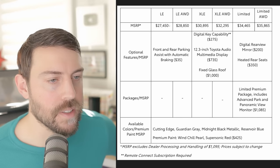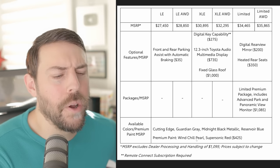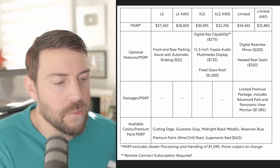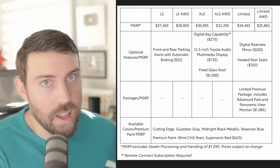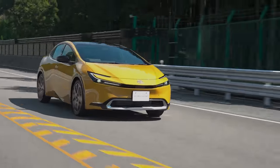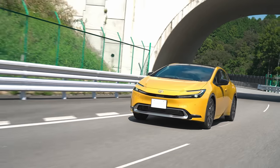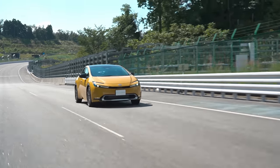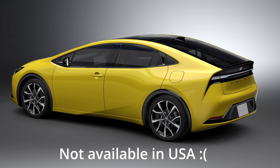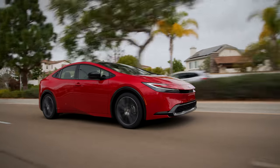The LE has the smaller 17-inch wheels — that's the difference there. Premium paints are extra. If you want white or pearl white, it'll cost you more. Supersonic red — which is probably the color I'm going to get since I already have a red Prius — is an additional $425. I actually want the yellow mustard color, and I let Toyota know — I let the people who order colors for North American cars know. That mustard to me was by far the best-looking color.